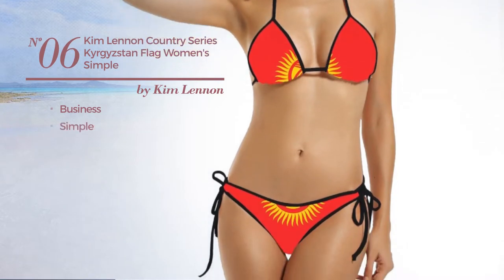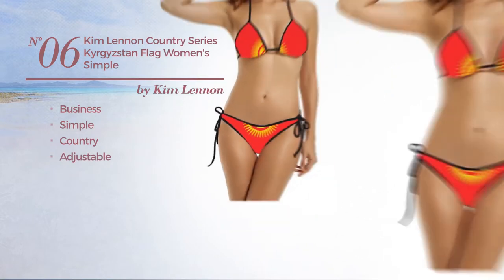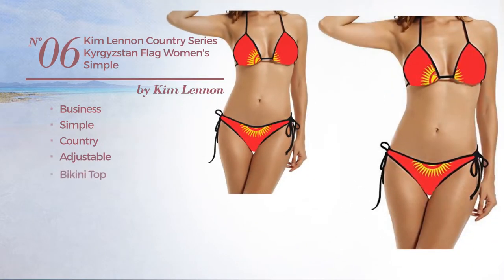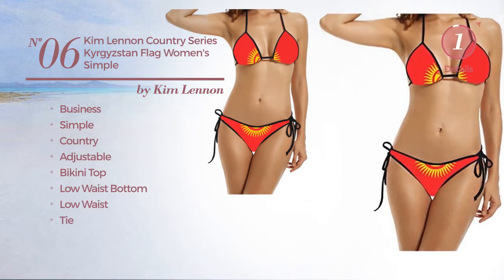Number 6. A Business Garment. Featuring a simple country inspired touch made of adjustable material. This garment includes bikini top, low waist bottom, low waist and tie. Available only in black color.